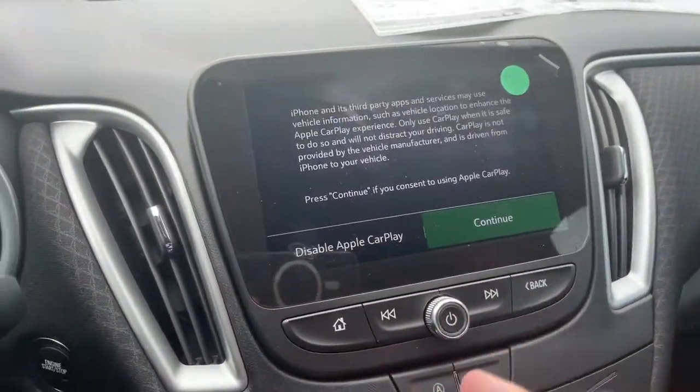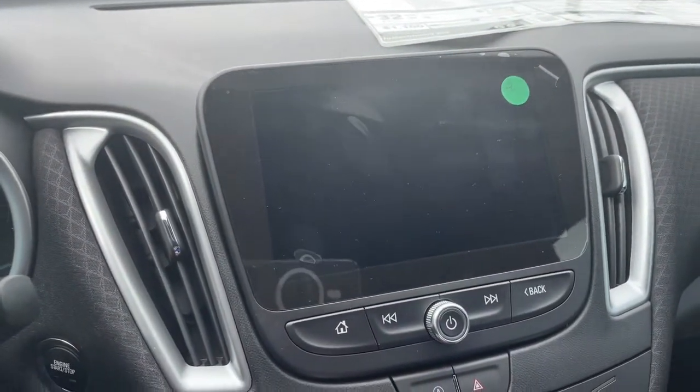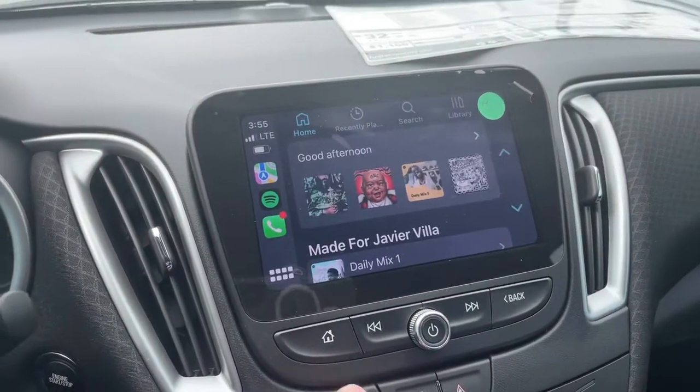So the next thing we're going to do — it's going to automatically set up your Apple CarPlay for you. And there you go, it's that easy.